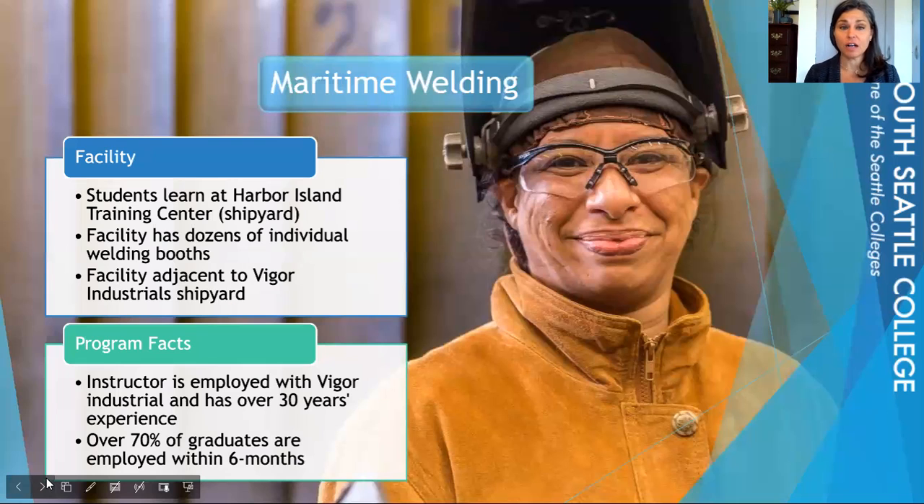First, we're going to talk about our Maritime Welding Program. This program is at the shipyards, adjacent to bigger industrial shipyards. In this facility, we have dozens of welding booths that open out to the bigger shipyard facility, so you're going to get a mix of both in-the-booth training and actually out in the field training. Our instructor works for Vigor as well as South Seattle College, and he has over 30 years of experience in this specific field.